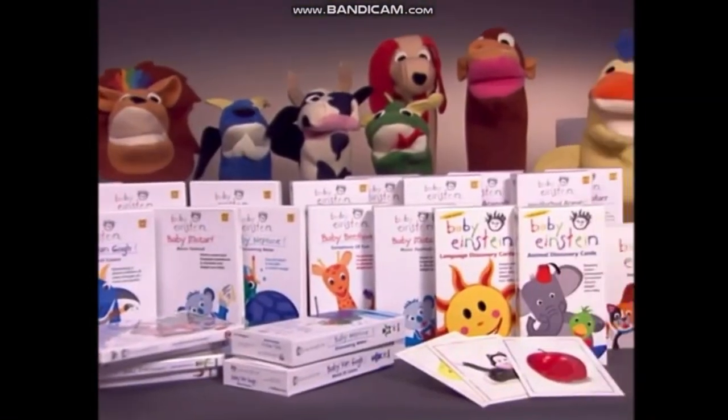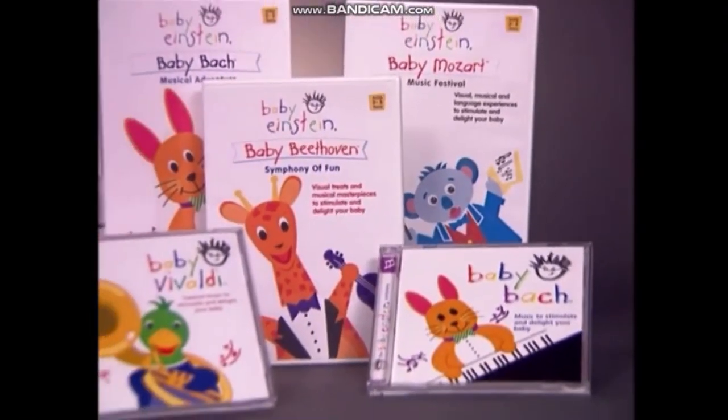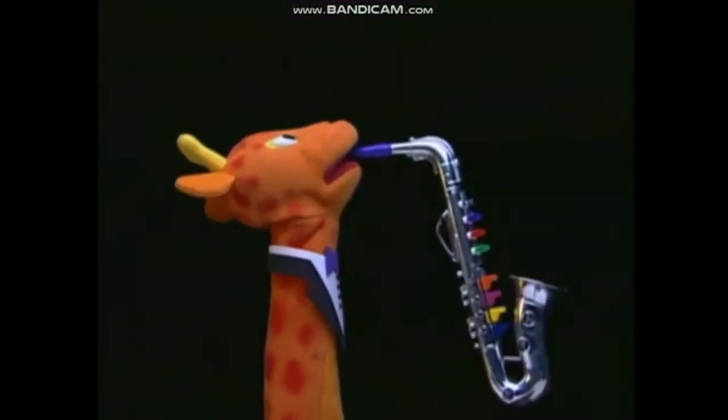All Baby Einstein titles feature timeless and beautiful classical music, including Baby Beethoven and Baby Mozart, with music re-orchestrated in a fun, playful way that's appealing to babies.